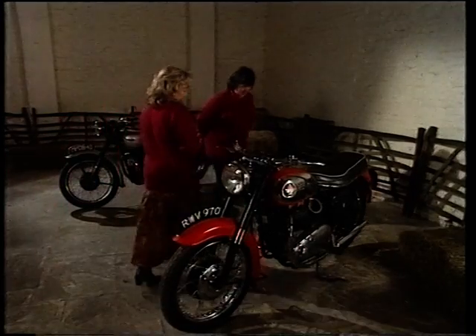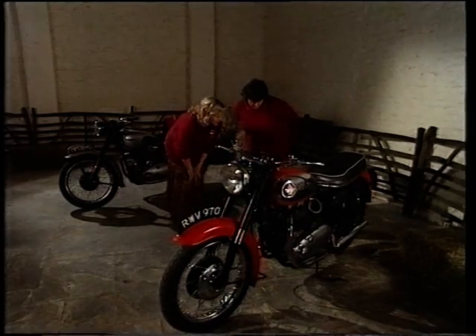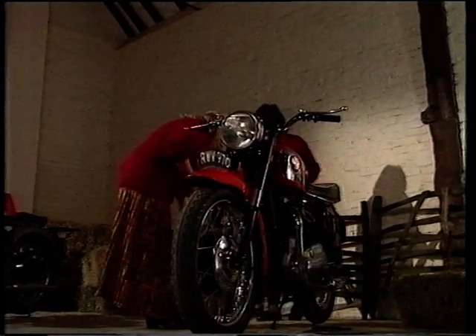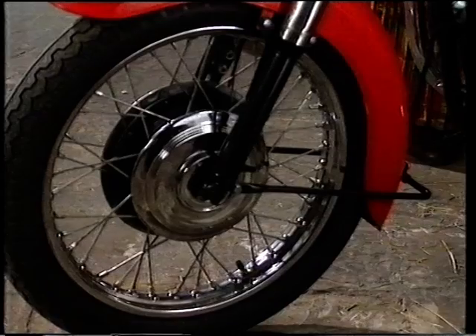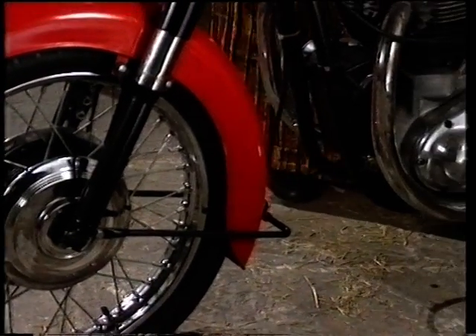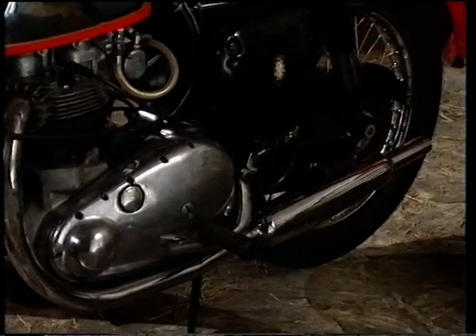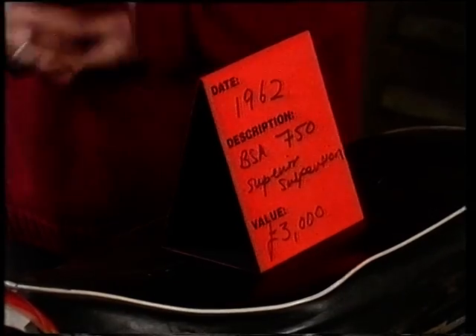This is a real Birmingham piece of memorabilia — the BSA company, Birmingham Small Arms. A bit more sophisticated so probably later. It's got this lovely red and gold colouring, typical of the 60s. 1962, Lindsay. CCs — 750. This style would be very fashionable for posing in the King's Road. Value: about 3,000 pounds.